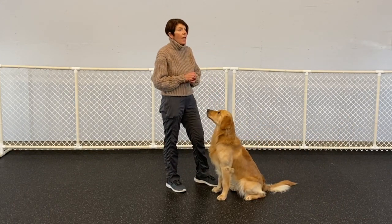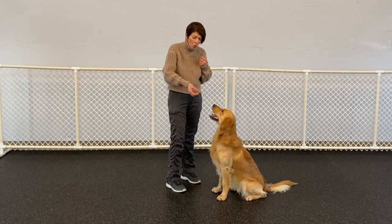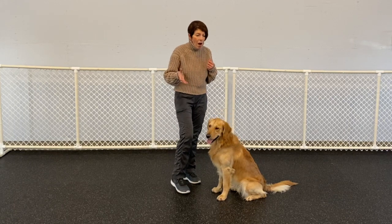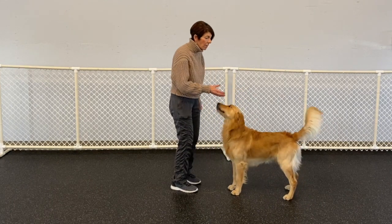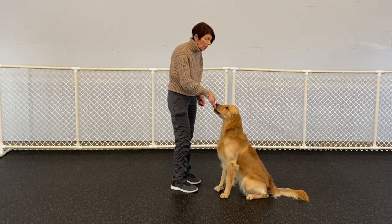The next step is where the treats are no longer in this hand — I shouldn't have to be luring him. He's had lots of successful sits, so now I have an empty hand. You can still use your hand a little bit out here if you want. 'Sit. Yes.' And I bring the treat over and reinforce him.